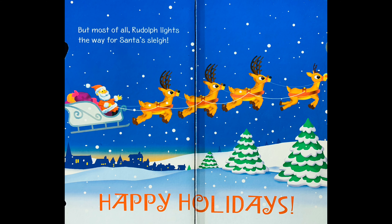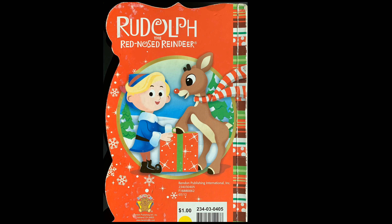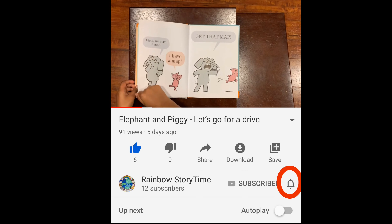Happy Holidays! Thank you for watching this video. Please subscribe to this channel and don't forget to ring the bell.